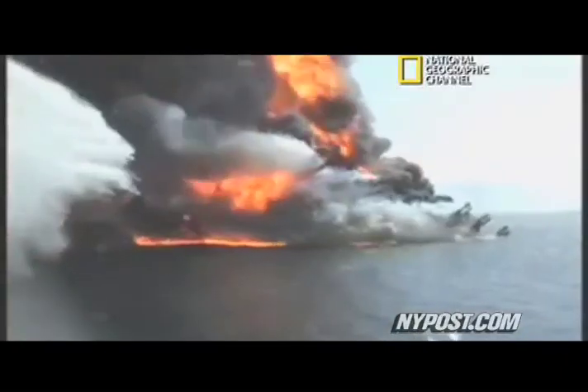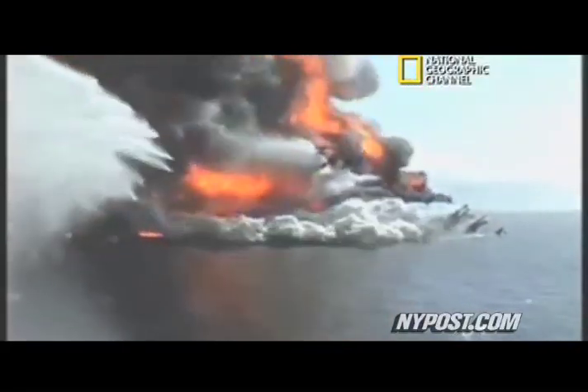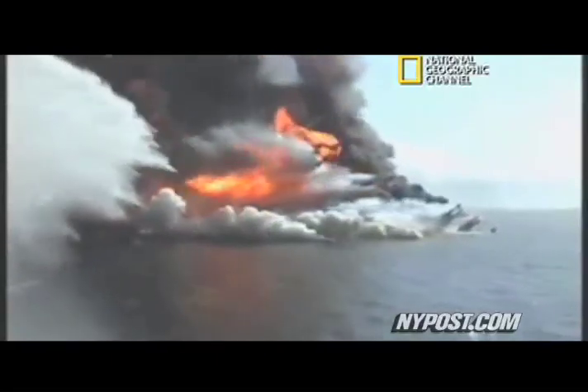The National Geographic Channel will broadcast a special entitled Gulf Oil Spill on Thursday, May 27th, attempting to reveal the inside story of what happened to the Deepwater Horizon during the first 36 hours as a rupture tore it apart.